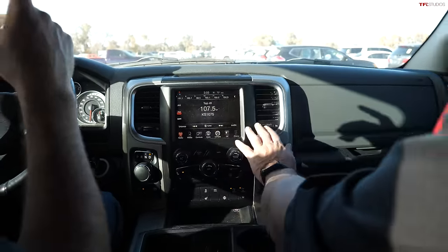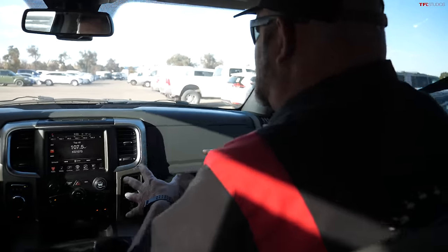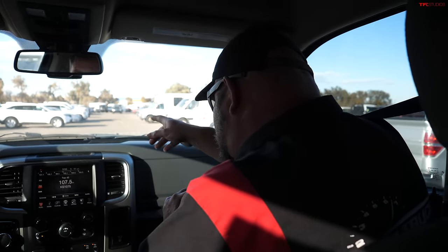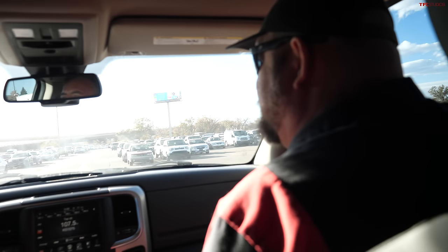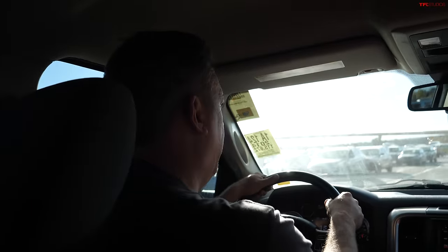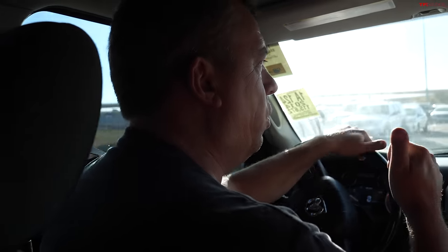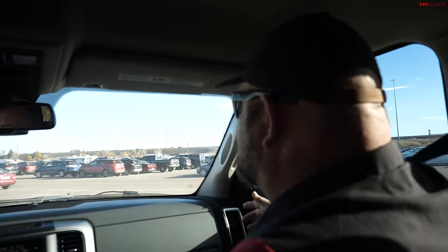We're not selling these trucks individually — we're just showing you the differences. This Ram is technically the oldest one of the group. When this Outdoorsman EcoDiesel came out, we were trying to figure out how to sell our house because it's an off-road ready truck with a diesel — all that torque and excellent range. There were very few issues with it frankly.